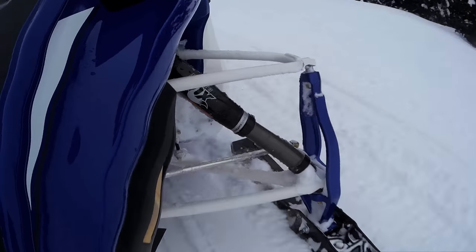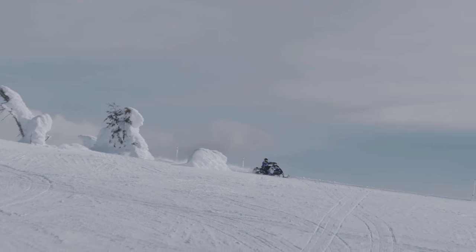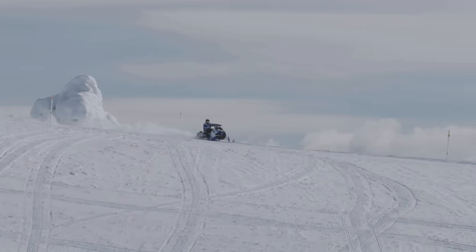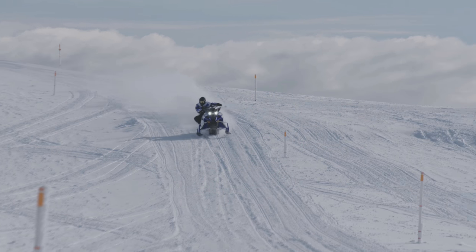They've been there and done that, and when it comes to conjuring up sled power, they've turboed and boosted beyond any engineers' wildest dreams. In comes Yamaha for 2017 with the turbocharged Sidewinder 162 MTX — this sled got everyone's attention.